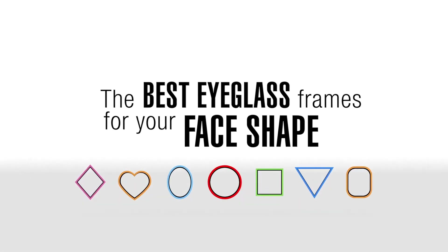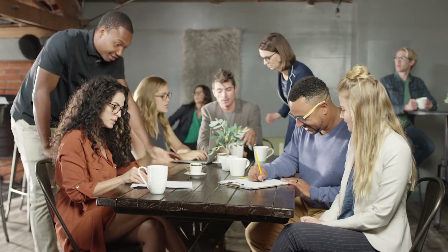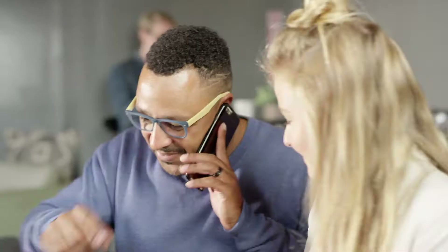The best eyeglass frames for your face shape. That perfect pair of eyeglasses isn't just about style and color — it's also about fit. That's where the shape of your face comes into play. Matching your face shape to the right frames ensures you will look your best.